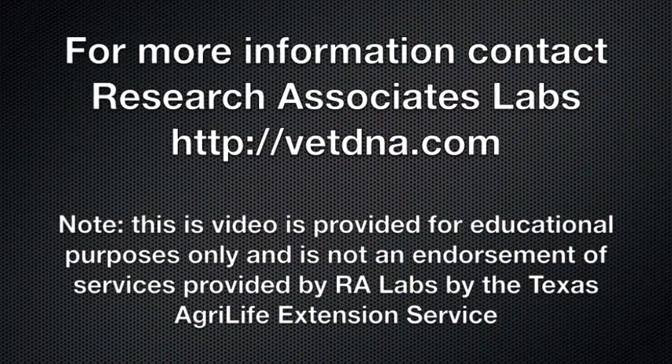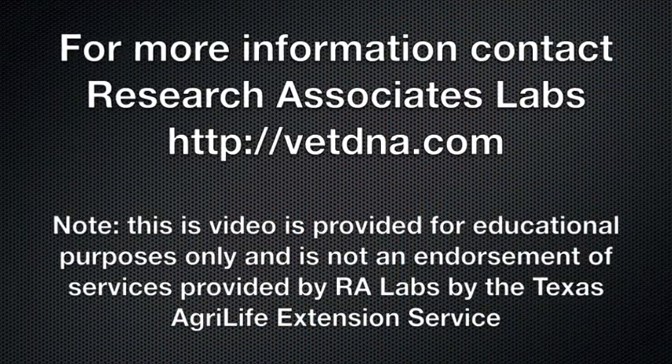This video is not an endorsement of services provided by Research Associate Labs. If you have more questions, you should contact the lab directly.